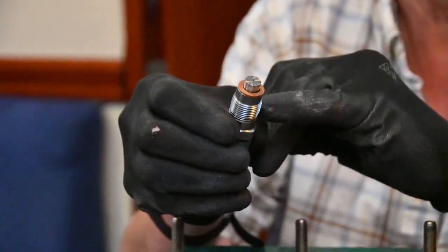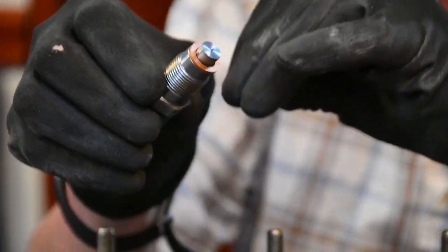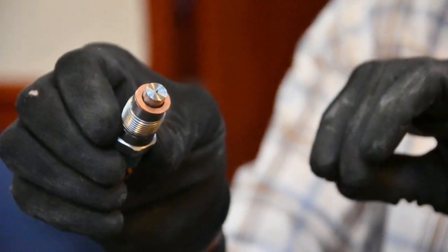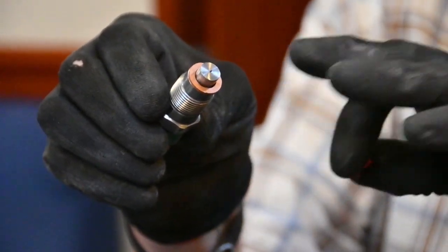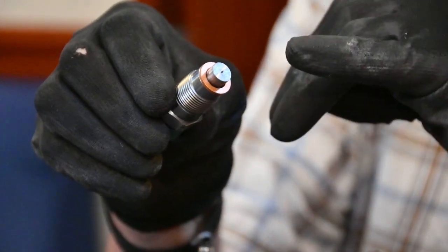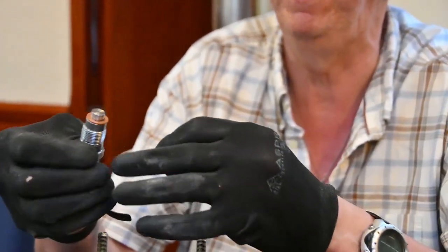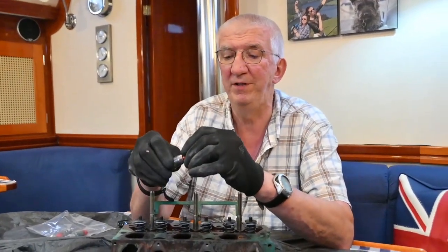These are the fuel injectors, and we've had those serviced as well. When we took them to get examined, they found that the spray pattern from the diesel being injected into the engine was wrong — it was because the little needle valve was jamming. So they've been fully serviced, and they look amazing compared to how they did when they came out.